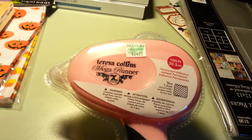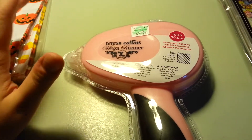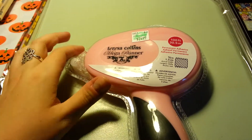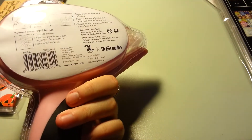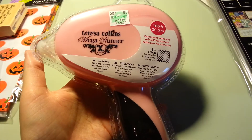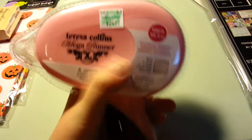This is the Teresa Collins Mega Runner. I've been wanting the ATG gun for a while but it's really pricey and I just wasn't crazy about it. I'm in need of something because my glue runner stuff just runs out so fast. I didn't want the ATG gun because it's so large and I didn't like how it would feel in my hands. This is a really good size. It was at Hobby Lobby — I haven't seen it anywhere else — regularly $24.99 and I used my 40% off discount. I haven't used it yet so I can't tell you if it's good, but Teresa Collins really does have good stuff. It also says Zyron on it. I really like the size of this and it was a lot cheaper than the ATG gun, so I decided to try it out.